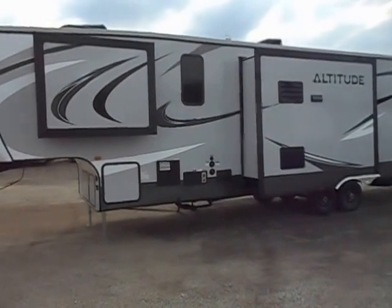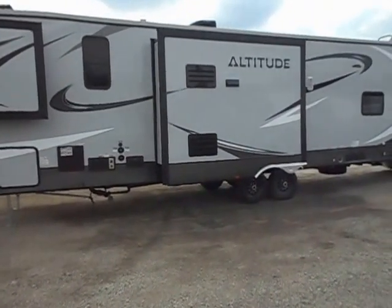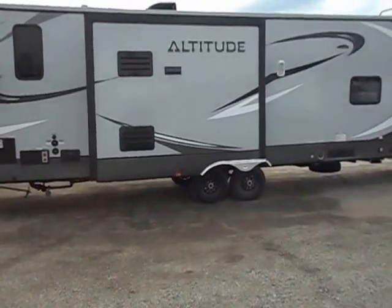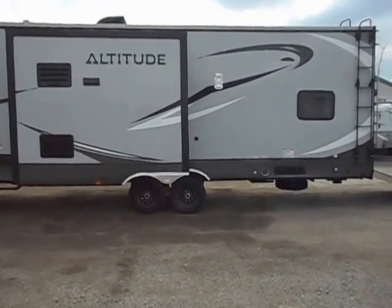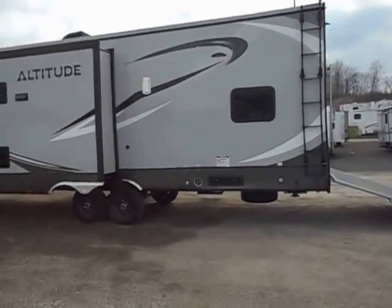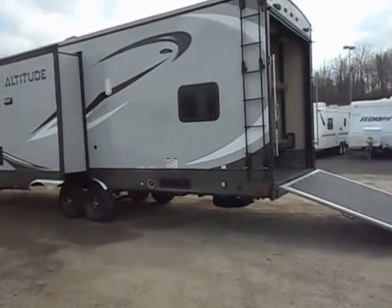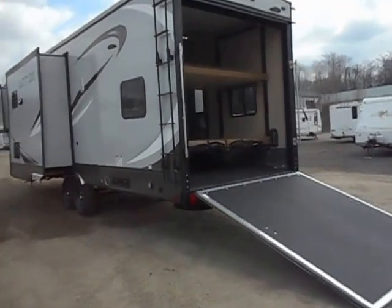Outside, the unit has laminated sides, great paint and stripes, nice aluminum rims — those are the 8 lug 16 inch. Got the spare tire, got the Onan generator up front, 5500 watt, got the fueling station there in the back right, the rear ladder, double slide outs, and it does have the electric leveling jacks on it. Electric loading jacks — as you can tell the garage door is down now.